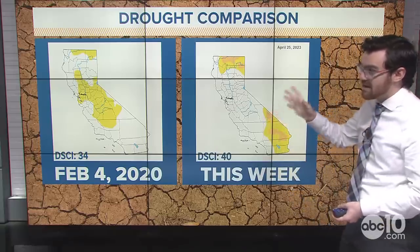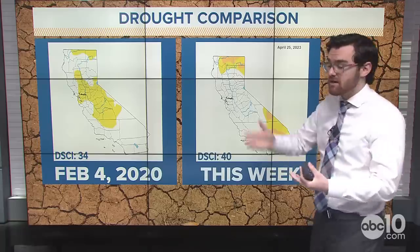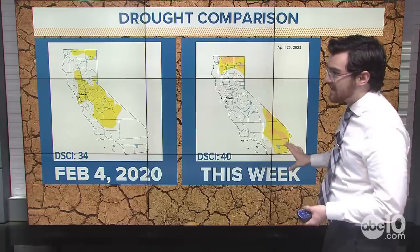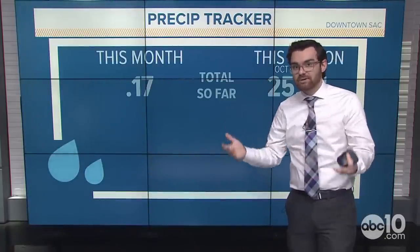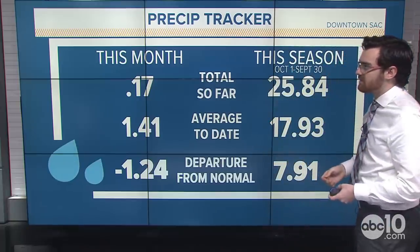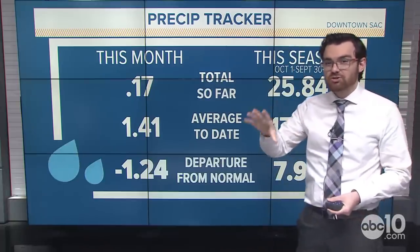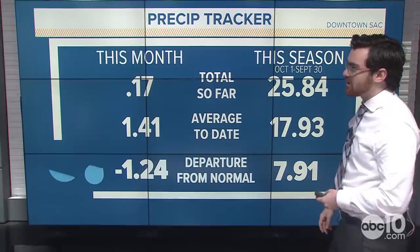We've basically eliminated just about all of the surface-level drought going into this past winter. What's left — drought in far northern California and to some degree in southern California — is that longer-term stuff that takes longer to fix. It's not just a matter of filling reservoirs; it's a matter of replenishing depleted groundwater, making sure rivers are back up to par. That's a longer-term issue.